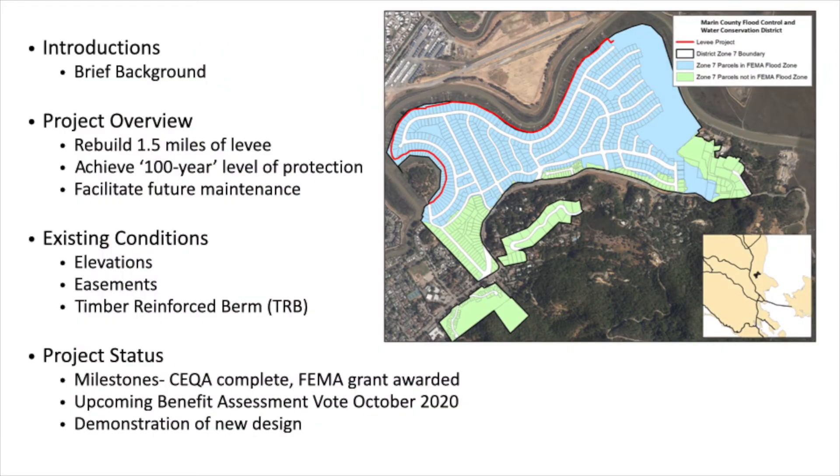The project we're talking about involves reconstructing the levee shown in red here along the main stem of the creek and Santa Margarita Island, basically shoring up the low points to bring everything up to a consistent elevation and a consistent level of protection. The goal is to achieve the so-called 100-year or base flood level of protection and to facilitate future maintenance.